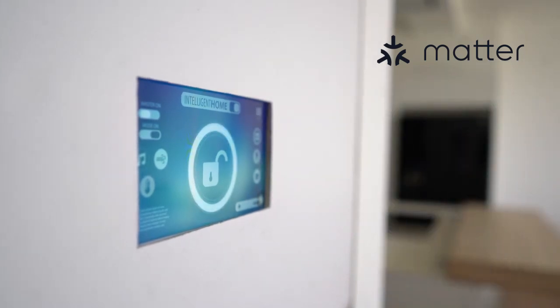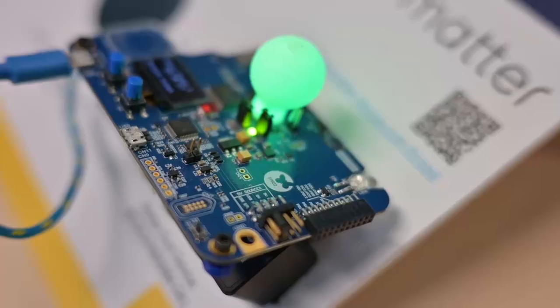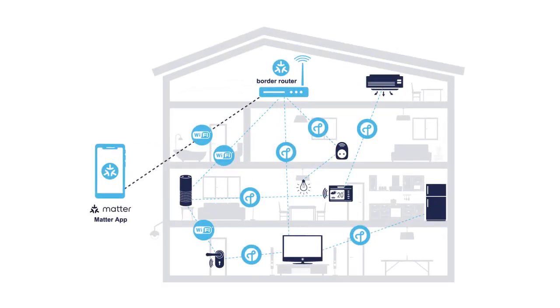For those unfamiliar with it, Matter is the newest protocol that aims to unite all home automation and other smart devices. Matter is supported by all major players like Apple, Amazon, Google, and ST, which is also a promoter member of the CSA, the consortium behind Matter. Basically, Matter aims to promote interoperability and robustness. It creates a world where consumers can buy the smart home product they want without worrying about compatibility with their existing system.